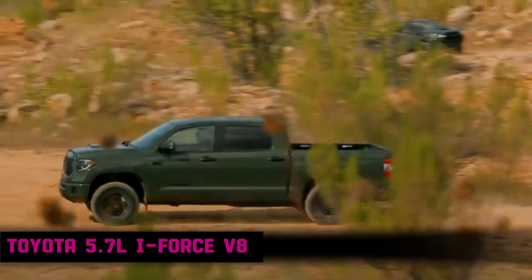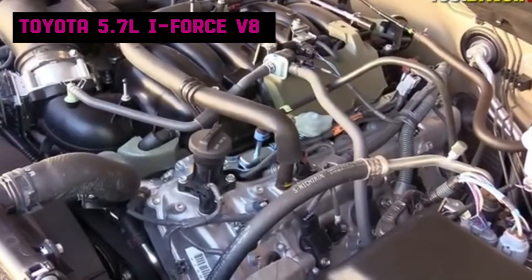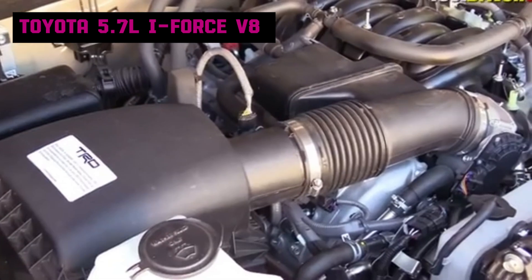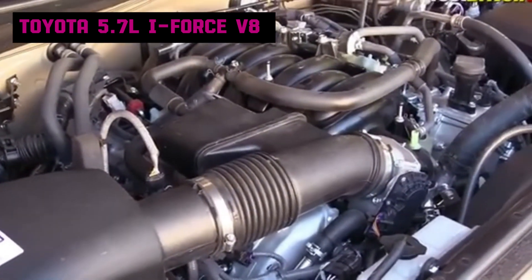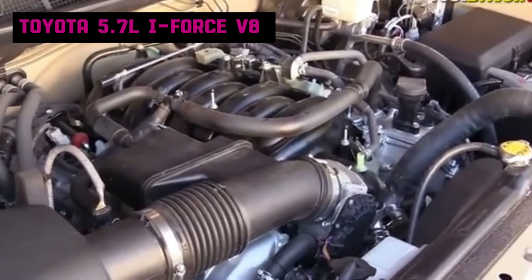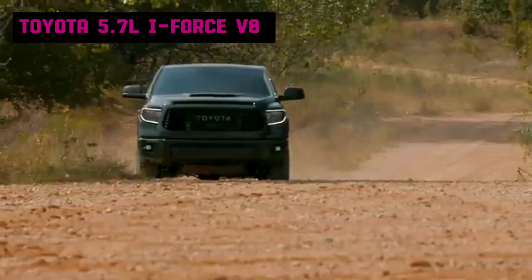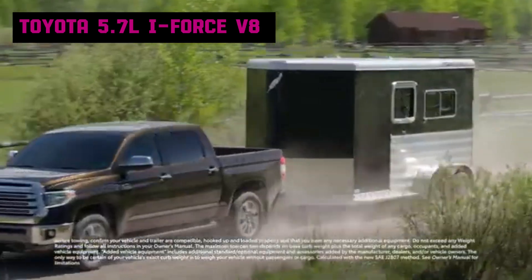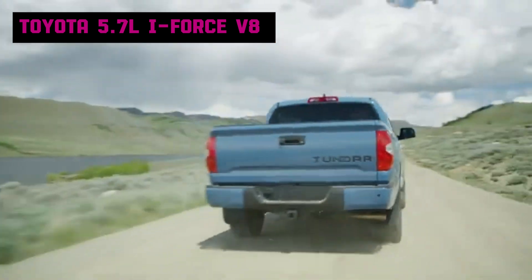Despite its impressive reliability, the engine is not without issues. Some owners have reported excessive oil consumption, which Toyota addressed with technical service bulletins. Additionally, early models experienced secondary air injection pump failures, which led to reduced performance and a check engine light. Toyota replaced the 5.7-liter i-Force V8 with the 3.4-liter twin-turbocharged V6 in its 2022 model year trucks to align with industry trends and meet stricter emissions regulations and fuel efficiency demands.